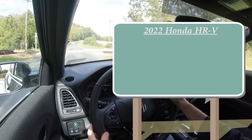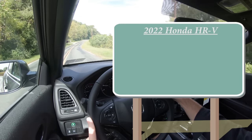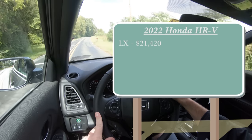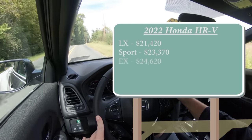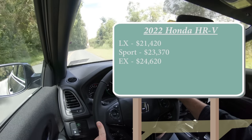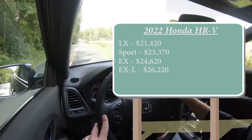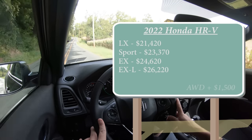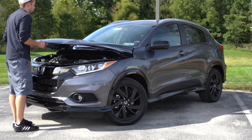Let's start with pricing. There are several different trim levels for the HR-V. The LX starts at $21,420; Sport, which is the one we have today, starts at $23,370; EX for $24,620; and lastly the EX-L for $26,220. By the way, that was all pricing for the front-wheel-drive configuration. If you wanted to add all-wheel drive, simply add $1,500 to any of those prices.